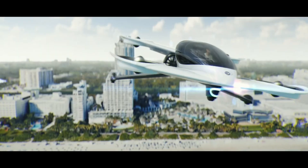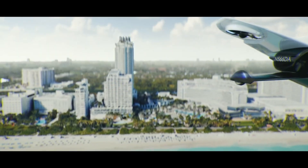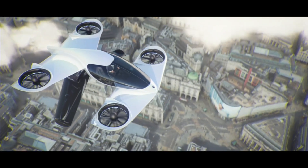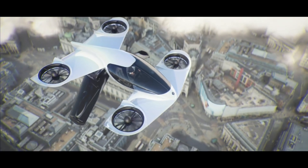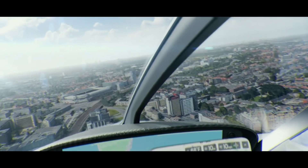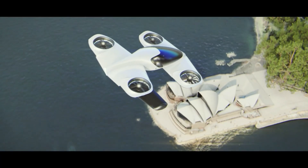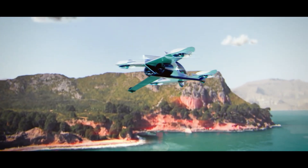With a top speed of 140 miles per hour, the H1 is capable of reaching a cruising speed of approximately 100 miles per hour. About 60 miles is the maximum distance it can travel. The aircraft has a cargo capacity of approximately 500 pounds and weighs approximately 930 pounds.